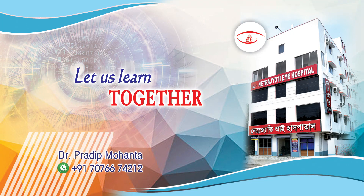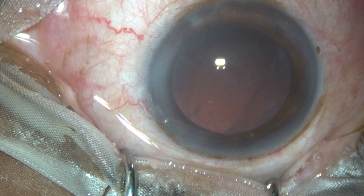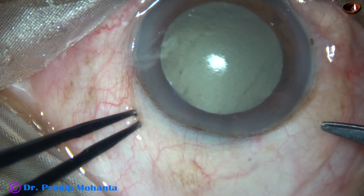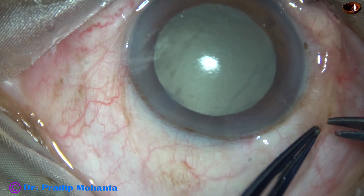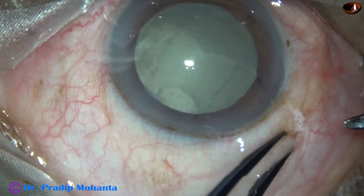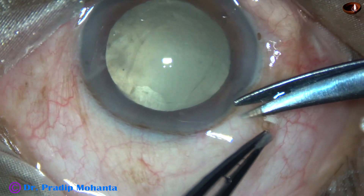Friends, let us observe how we can manage a whole nucleus drop. A blowout rupture of the posterior capsule has occurred in this case. This happened to one of my colleagues and I have been asked to manage this case. So I have taken up this case for surgery.